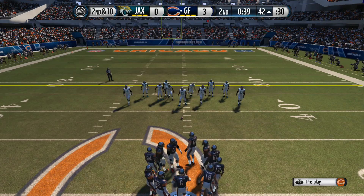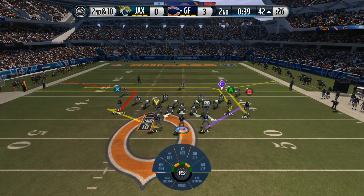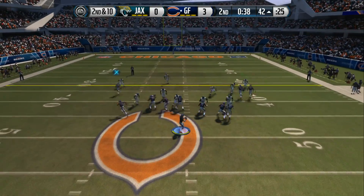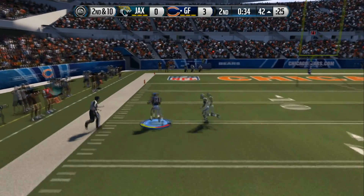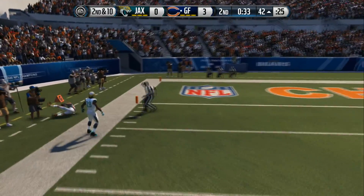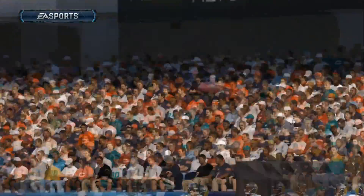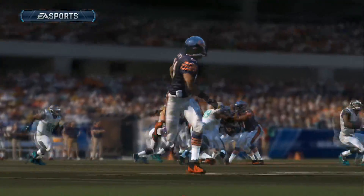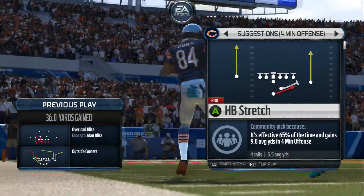That's second down coming up. Split that field here. Cutler steps back into the gun and finds the short pass. Any time he's picked up a couple of first downs, here's what happens — the defense starts to doubt what they're doing, and maybe more importantly, it gets those big boys over there tired.